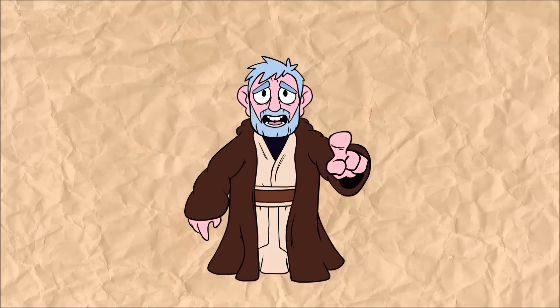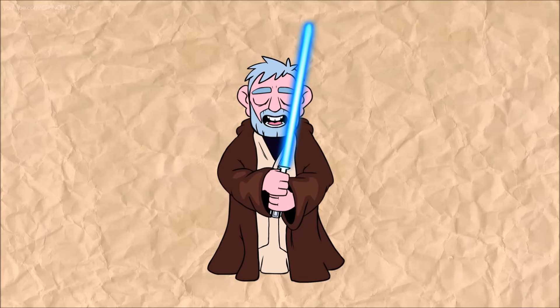So next time you're using a lightsaber, remember Old Benny's seven things a lightsaber must not be used as. And always be careful not to get your hand chopped off. This is Old Benny, signing off.